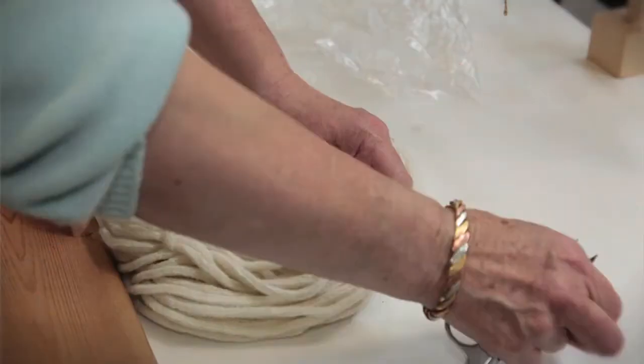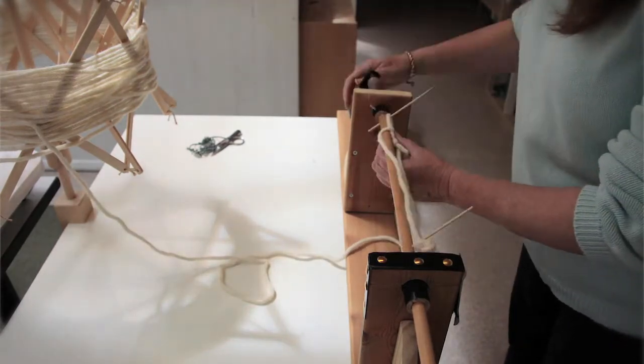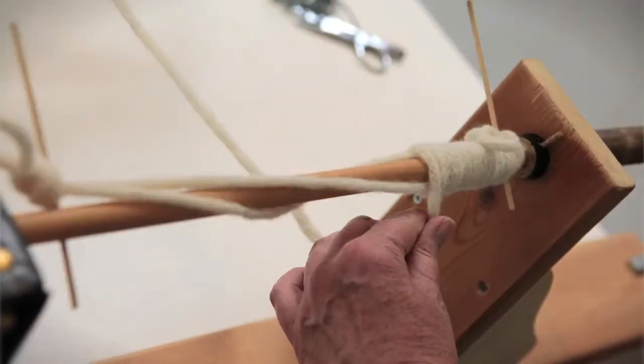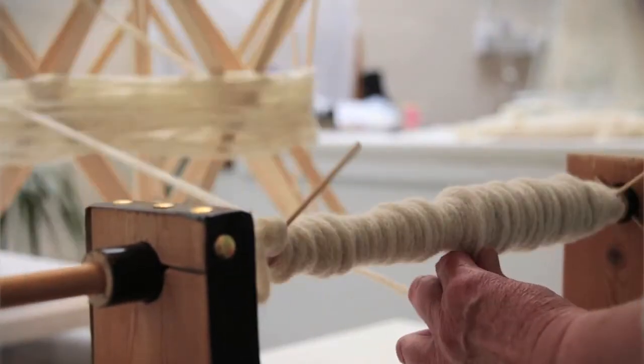We've worked quite closely with a yarn producer in Yorkshire. They produce quite a few different British yarns, and we've selected a yarn that's made from Cheviot wool — that's Northumbrian wool.